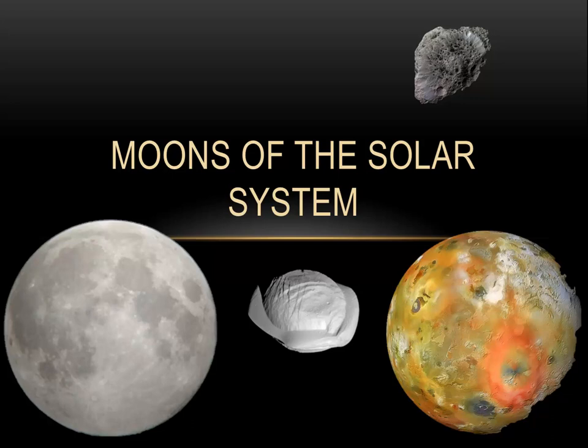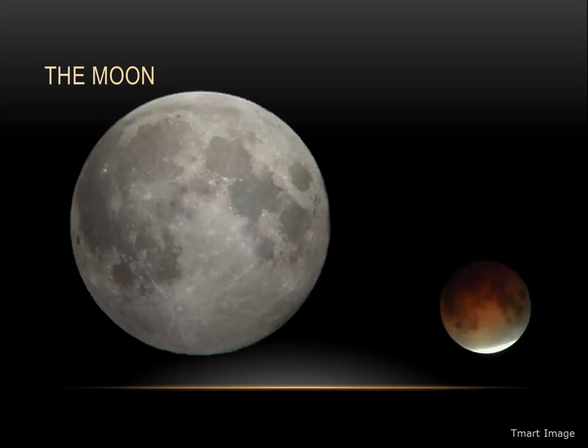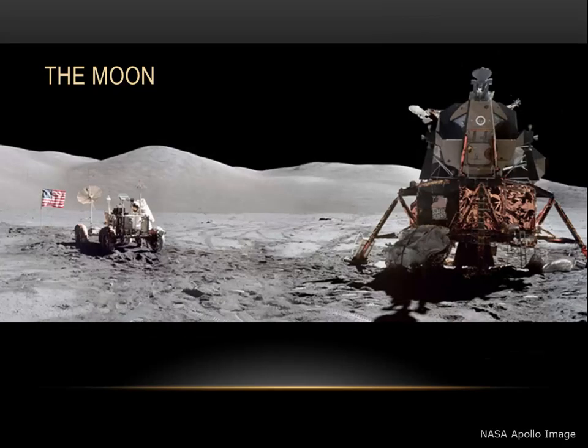Mercury and Venus have no moons, so the first moon in the solar system belongs to planet Earth. Of course, the moon is particularly interesting when it slides into the Earth's shadow and we have a lunar eclipse, or when the moon passes in front of the sun and we're treated to a spectacular total solar eclipse. The moon also has the distinction of being the only other world that humans have visited. Six Apollo missions in the 1960s and 70s sent astronauts to visit the moon.